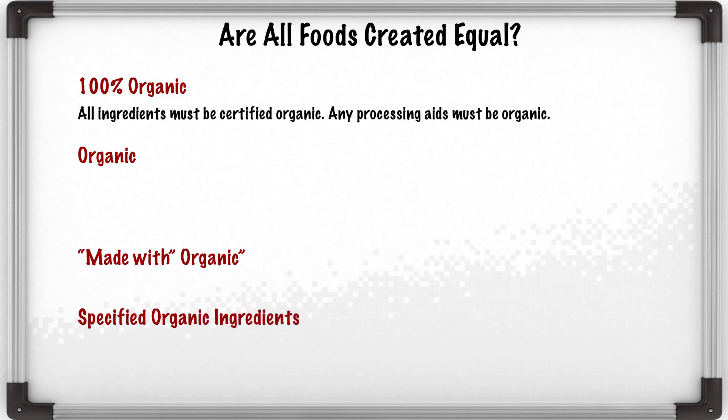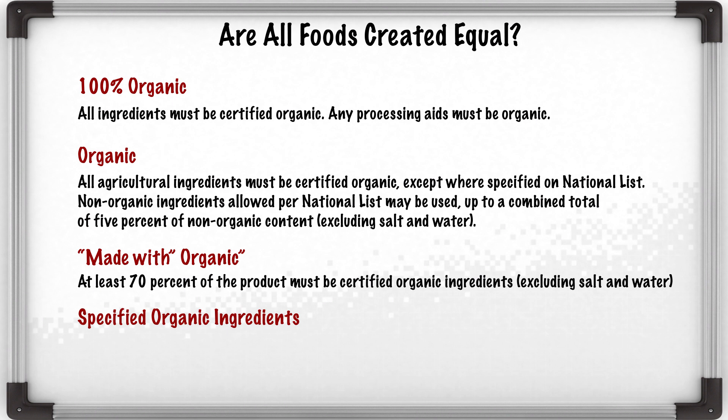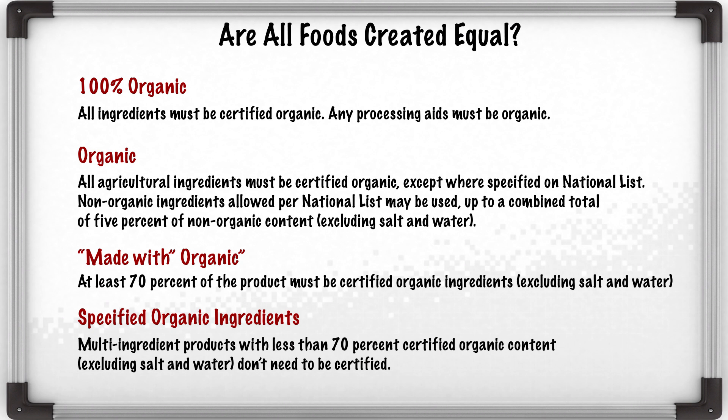100% organic means all ingredients are organic and certified. The organic label means all agriculture ingredients must be certified organic except where specified on the national list; non-organic ingredients allowed per national list may be used up to 13% of content. Made with organic means at least 70% of the products must be certified organic ingredients. Specified organic ingredients means multi-ingredient products with less than 70% certified organic content.